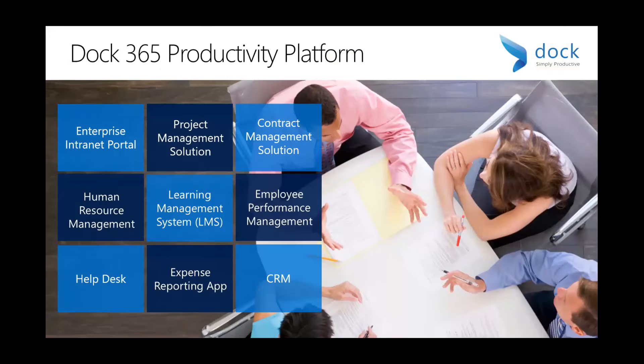Some of the productivity solutions that are part of our platform today include our intranet portal — custom intranets in four to six weeks, complete with a mobile app. We have a project management solution for marketing, IT, or any other projects. We have an HR system for employee data, onboarding, and offboarding. We also have a learning management solution for uploading course content and automatically assigning it to individuals or groups, an employee performance management solution to automate the review process, a CRM solution to track leads, contacts, and opportunities, and a help desk system for ticketing, asset management, and expense reporting.